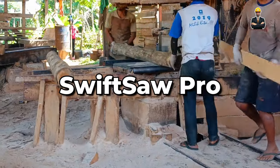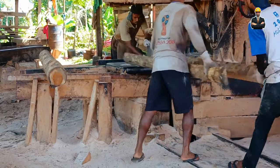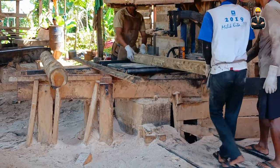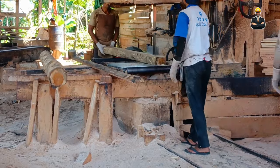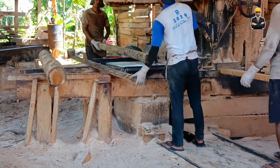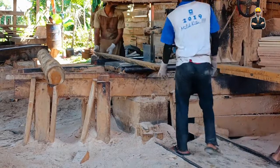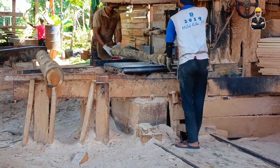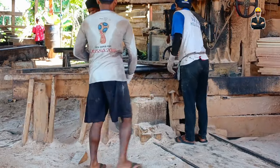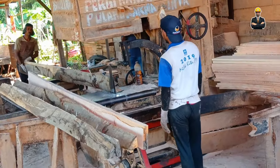The Swift Saw Pro lives up to its name, excelling in rapid blade changes that minimize downtime and maximize productivity. It can handle logs up to 48 inches in diameter and 55 feet in length, making it a versatile choice for diverse lumber needs. Integrated moisture detection ensures each lumber piece meets the desired moisture content specifications, eliminating guesswork and ensuring quality. Automated stacking takes over after cutting, streamlining the storage and transportation process.